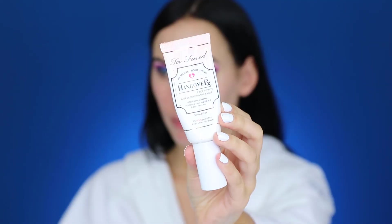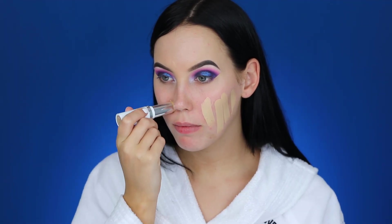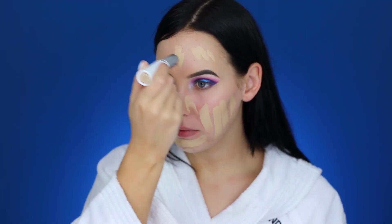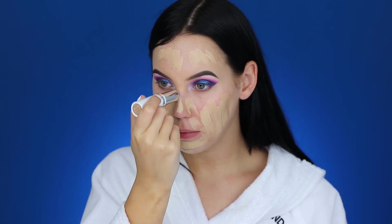I'm also using the Hangover Primer from Too Faced before my foundation — I like combining it with the Bobbi Brown face cream. Then I'm mixing shades 40 and 50, applying stripes of each on my face so when I blend them they melt together for a warmer color. I feel like I haven't used fake tan in two weeks so my chest isn't as orange. These shades are quite light but I can pull them off, though I do prefer warmer colors on myself.